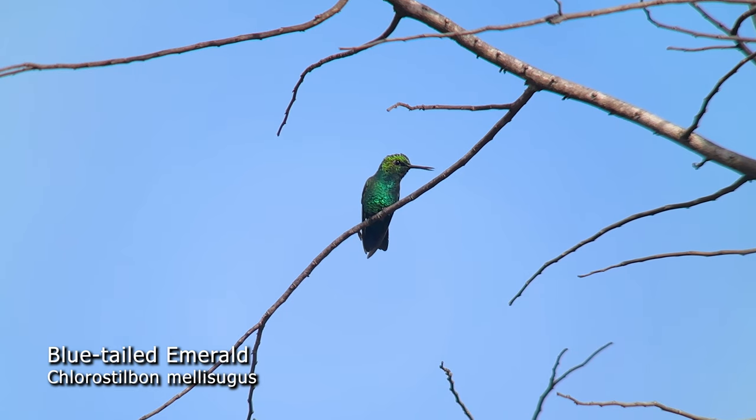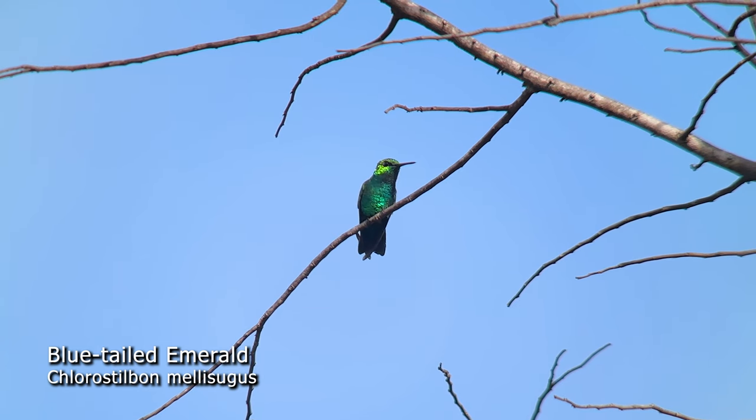We spotted one of our old friends, a blue-tailed emerald. This hummingbird is widespread and we first photographed this species on our very first trip to Peru back in 2018.